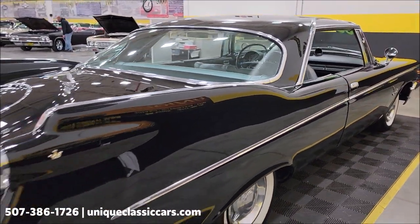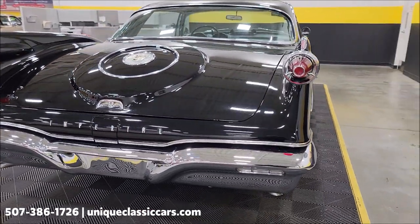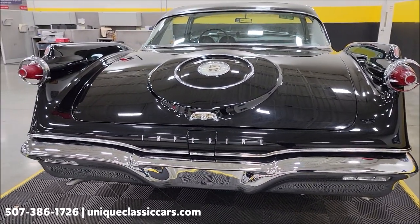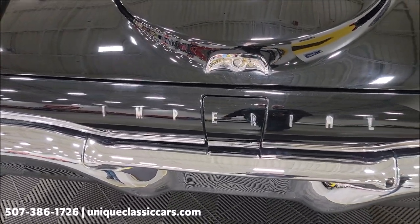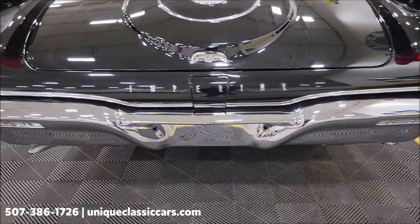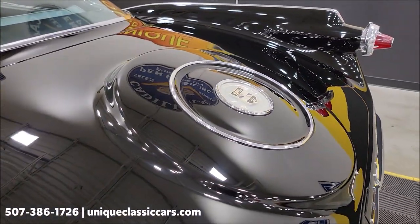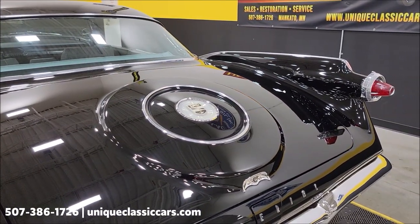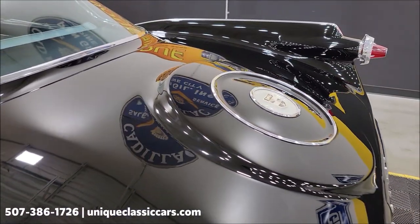Remember, we do consider trades, financing is available, and we can assist with transportation. This vehicle may also be eligible for an extended service contract — consult with your sales associate when you call. Of course there's the Imperial nameplating on the rear, and again that rear chrome is in really nice shape. I believe that definition on the trunk — where the spare tire sits — was an option in '60 and became known as the 'birdbath.' Correct me if I'm wrong.